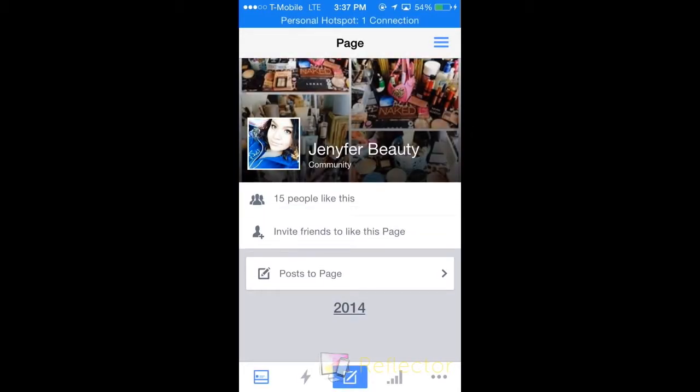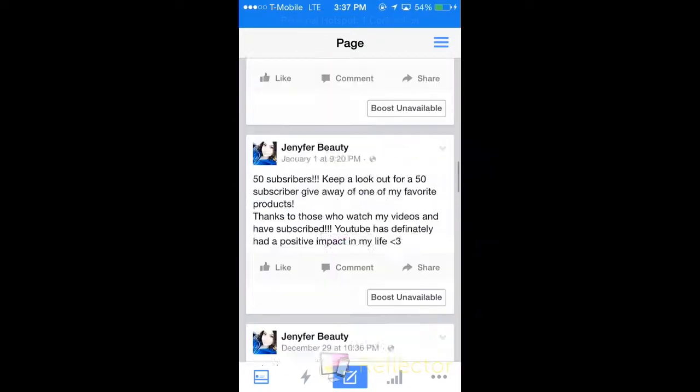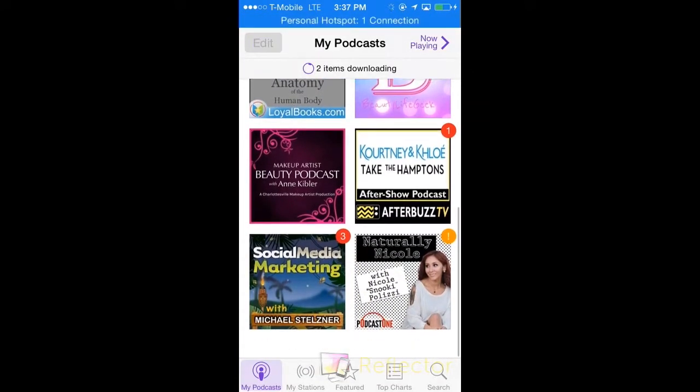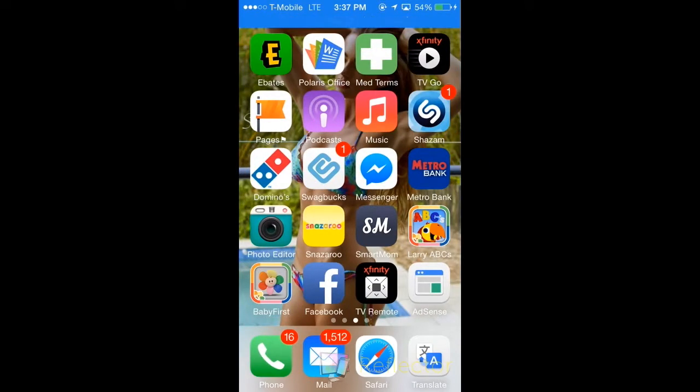I also have a Facebook page — this is where I upload and notify you when I put up a recent video. I also listen to podcasts. I've been listening to Naturally Nicole lately and I just like hearing her talk because I feel like I'm exactly the same way. I also have Shazam — if you ever hear a song and don't know the name, just hit that Shazam button and it pops up the name of the song.